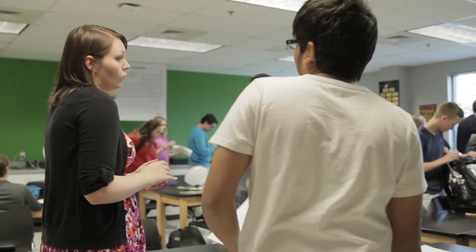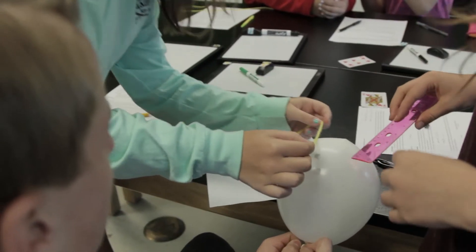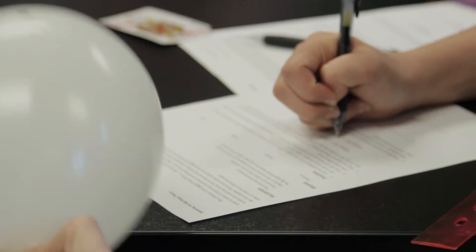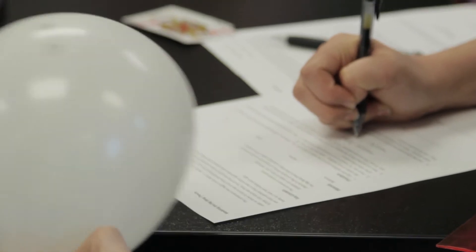Students are responsible for watching the video at home — that's their new homework. When they come in on Monday, any of the traditional homework we might have done on a worksheet we now do in class. So basically what used to be homework is now in my class, and what used to be in my class is now homework.